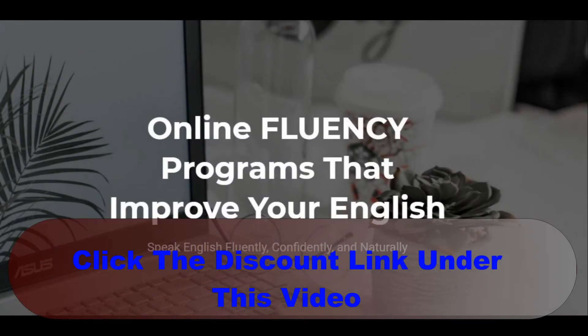Hello everybody. If you are looking for this product review, you've come to the correct place. I am here today to assist you and help you make the right decision.